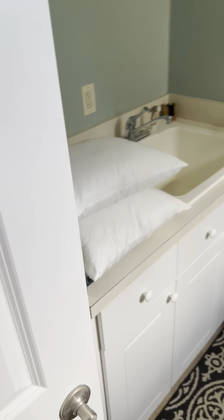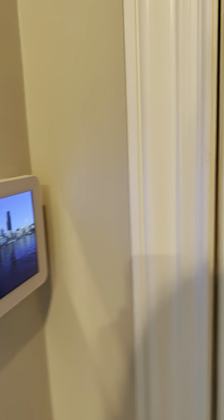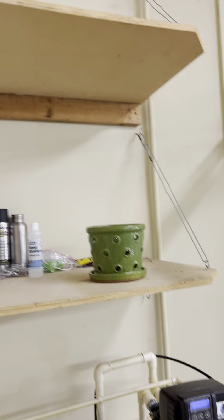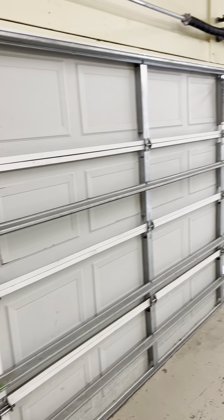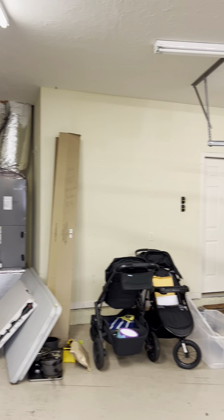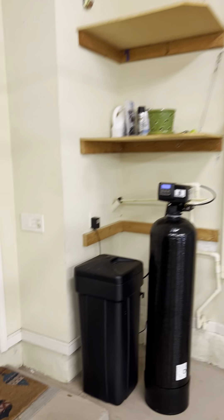The laundry room is on the main level with a utility sink, extra storage, and a rod for drying clothes. The washer and dryer do not convey. Through here is the three-car garage. The sellers are also planning on taking the refrigerator, though I think they'd be negotiable. HVAC and a really large water heater are over there, plus plenty of extra storage.